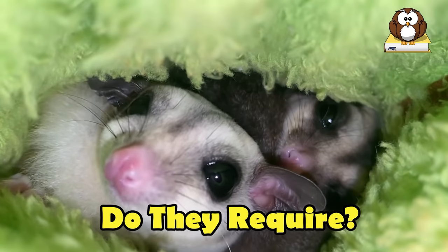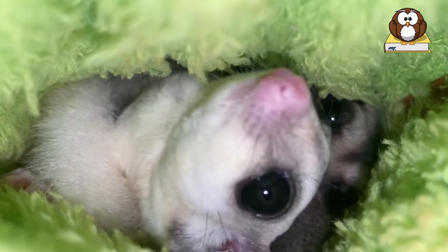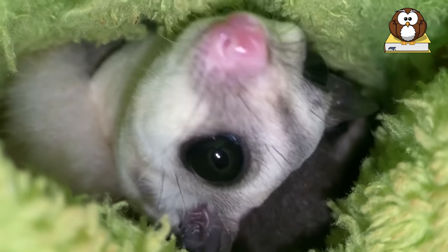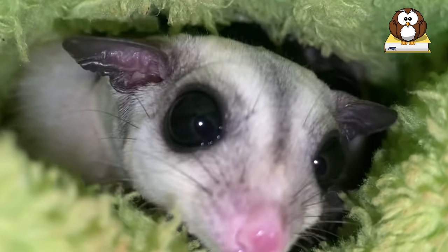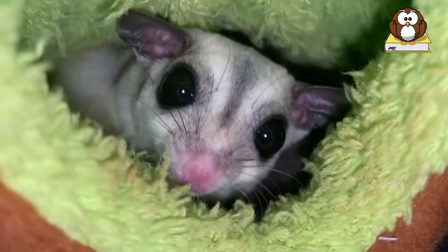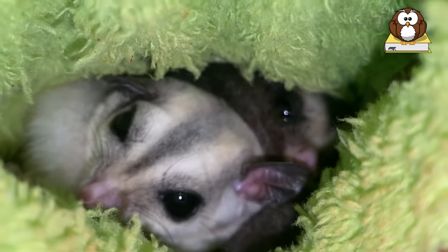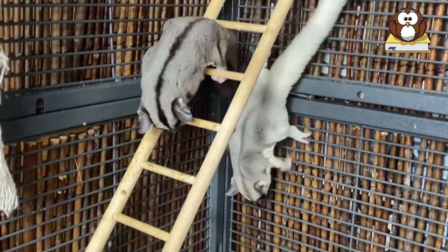How much time do they require? As mentioned earlier, one of the most unique things about sugar gliders as household pets is how strongly they bond to their human families. Bonding is a process that can take anywhere from a few days to 2 or 3 months, and just like human children, no two gliders are the same.